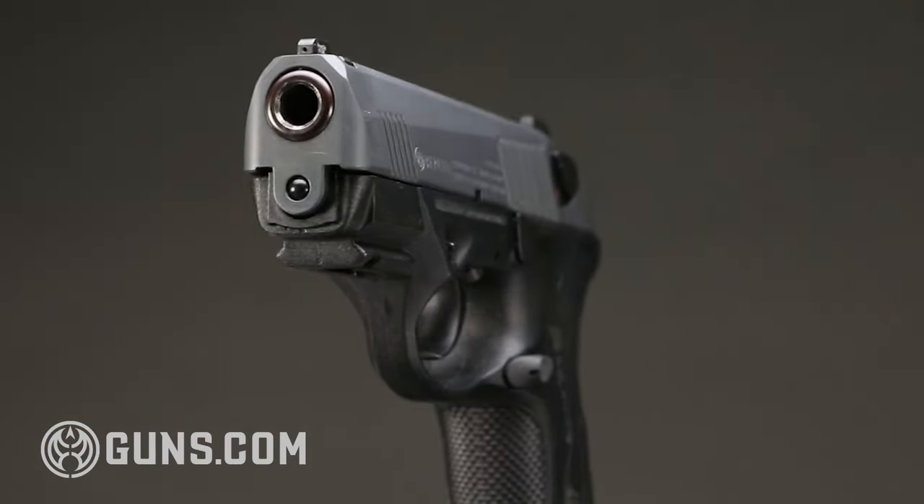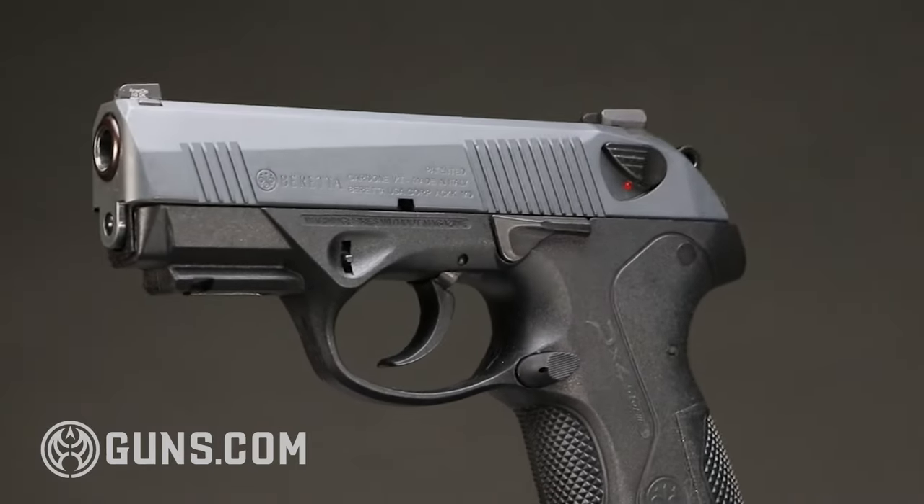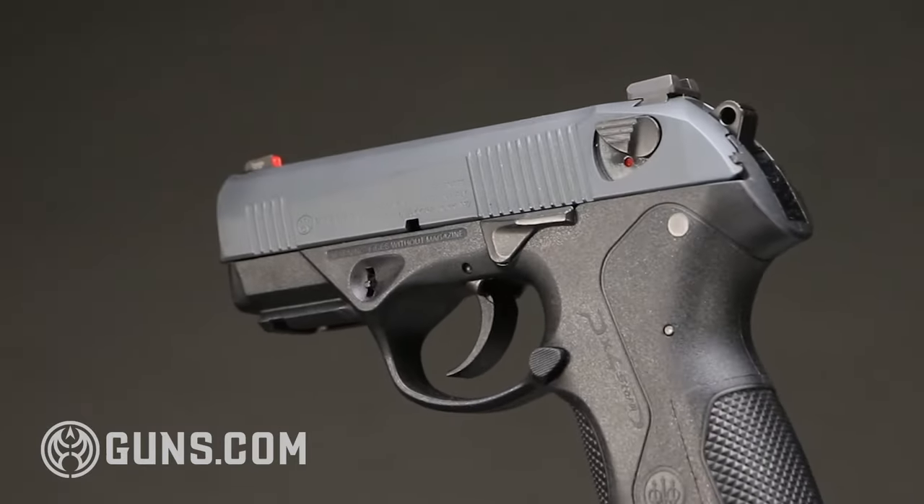In conclusion, I think the Stoger Cougar 8000 series is incredibly underrated. For the price you can get it for now, it is awesome — it's reliable, it's accurate, and it's soft shooting, and you can do a lot with it. Now if you're intrigued by this rotating barrel design but want a few more modern gun features, stay tuned — my next review is going to be for the Beretta PX4, which is what Beretta did when they upgraded this action. I hope you found this review helpful. Remember to like and subscribe, and let us know in the comments what you think about these older gun designs.